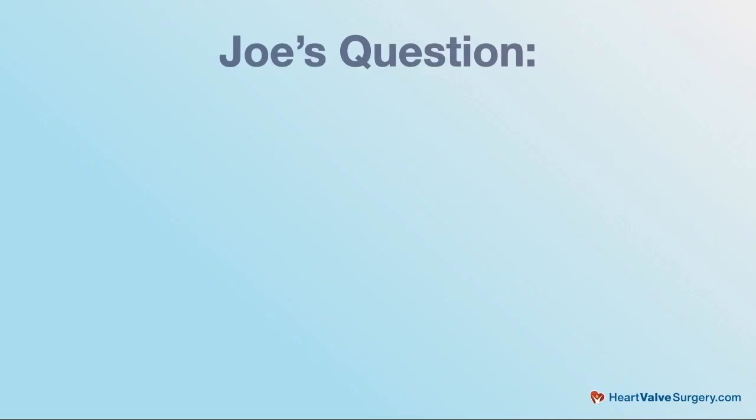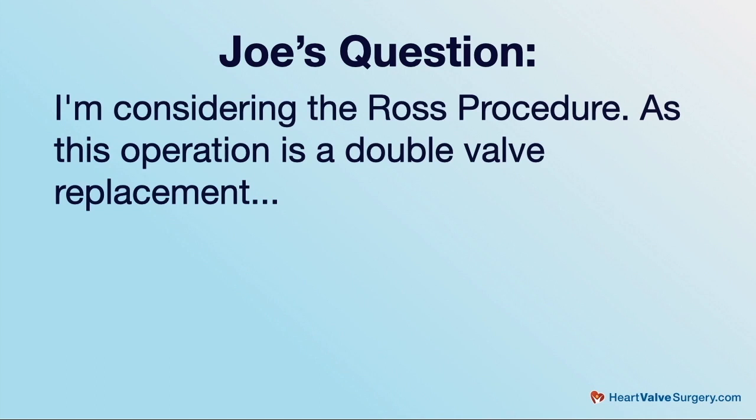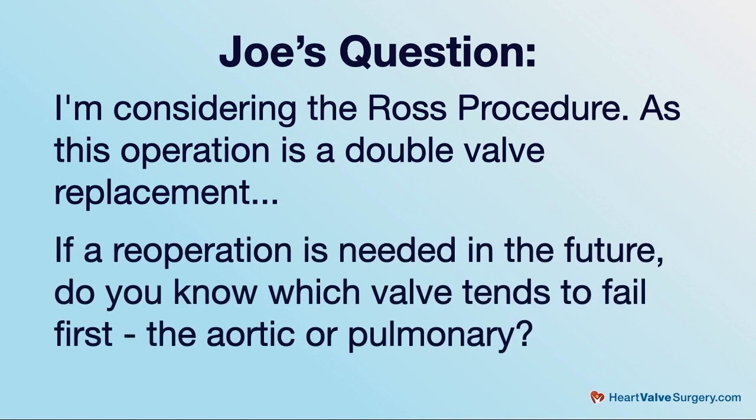Dr. Ibrahim, we're answering not one but two questions from Joe and they're all about Ross Procedure Reoperations. Here's the first one. Joe asks: I'm considering the Ross Procedure. As this operation is a double valve replacement, if a reoperation is needed in the future, do you know which valve tends to fail first — the aortic or the pulmonary? Great question.